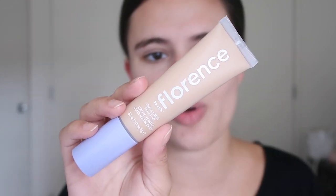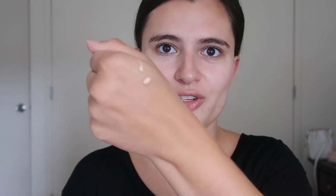Here we have the Like a Light skin tint. It goes by numbers, so I have shade L30. Looking at it right now it reminds me a lot of Milk Makeup, which isn't necessarily a bad thing. I'm curious to see how much of a skin tint it is compared to the Glossier skin tint, which is super super lightweight coverage. It has a little pump — just going to pump some onto the back of my hand. It feels pretty light in consistency, possibly a little heavier than the Glossier skin tint. I'm going to bounce it into my skin with my Real Techniques beauty sponge.